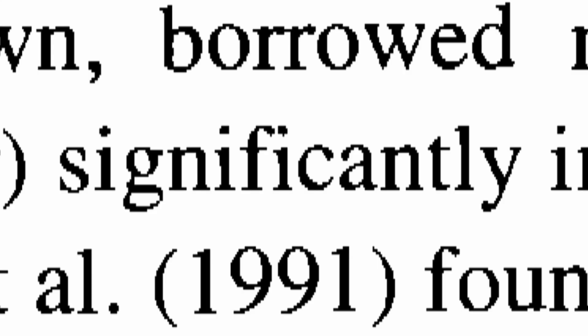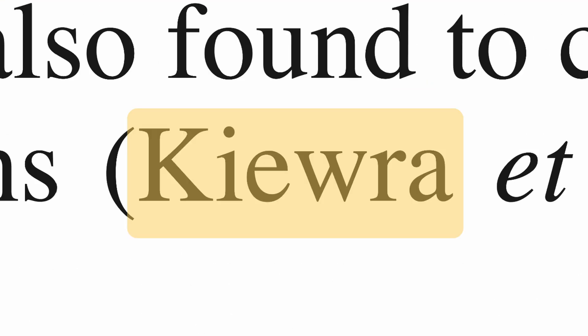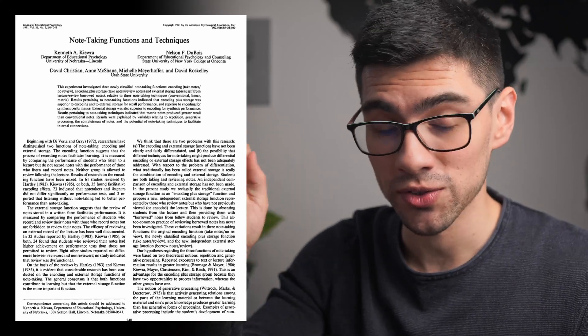This frustrated me. But by going through all of these papers, I started to see a pattern — every time a study said that notes were useful, the same name popped up again and again. That name was Kiera. And as you can see, the name pops up everywhere. So this has to be the study that proves notes are useful, right? Well, not quite.